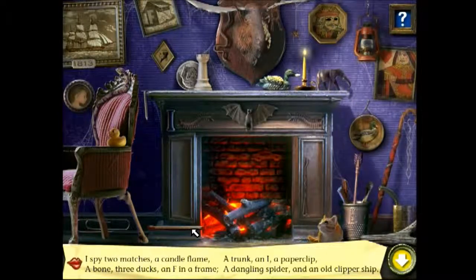One match. Two matches. A candle flame. A trunk. An eye. A paperclip. A bone. One duck. Two ducks. Three ducks. An F in a frame. A dangling spider. An old clipper ship.